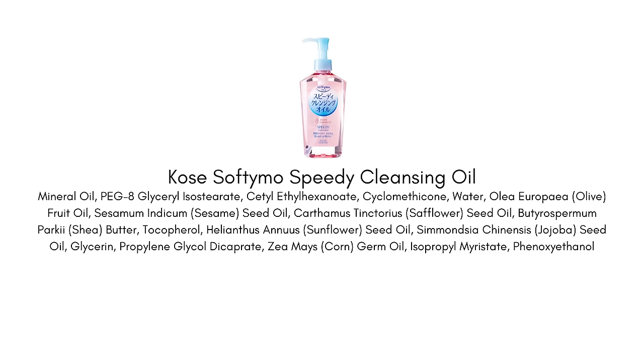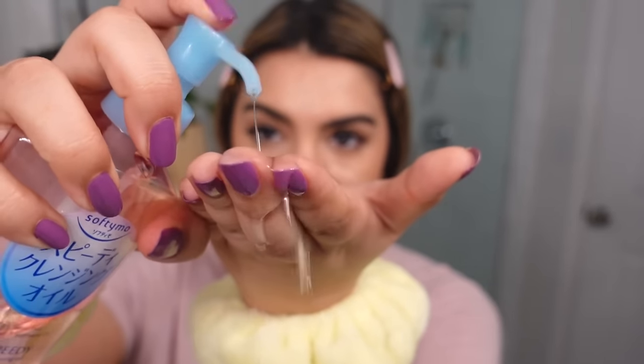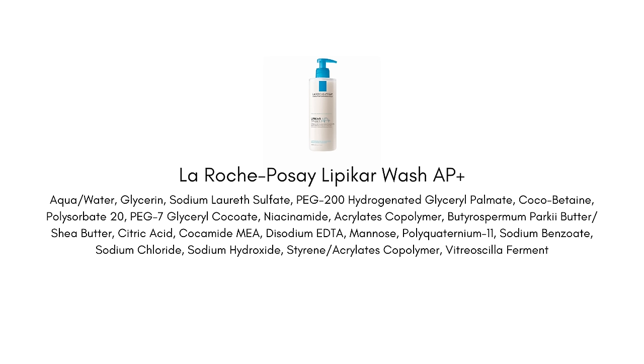I'm obviously wearing makeup, so I'm going to be doing a double cleanse tonight to make sure all my makeup and sunscreen is off my face. I'm starting with the Cozay Softy Mo Speedy Cleansing Oil and then following it up with the La Roche-Posay AP Plus Lipicar Wash. I love this at the end of a long day — I've been filming a lot of videos and I just look forward to washing the day off. I love this cleanser because it's really gentle and moisturizing but also foams up a little bit, which is great especially in summer when I'm sweating and wearing a full face of makeup. I really like to make sure I'm removing every last bit of it.